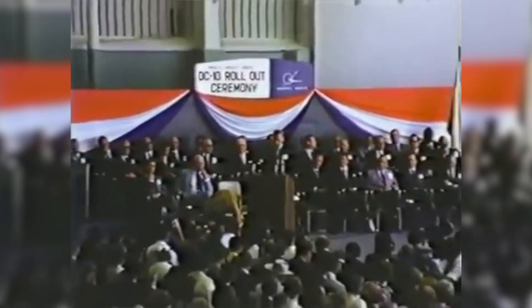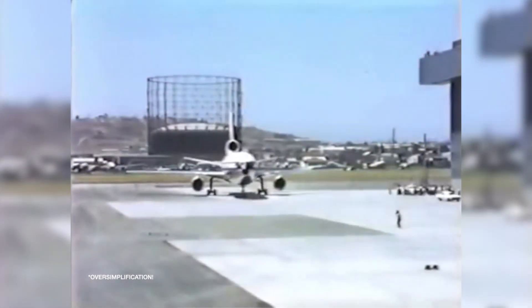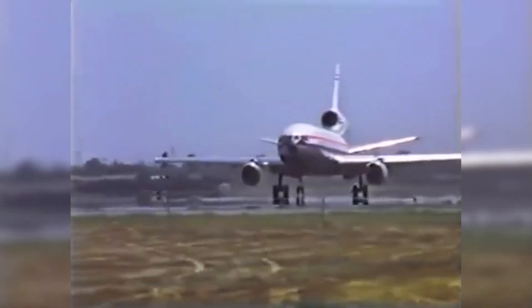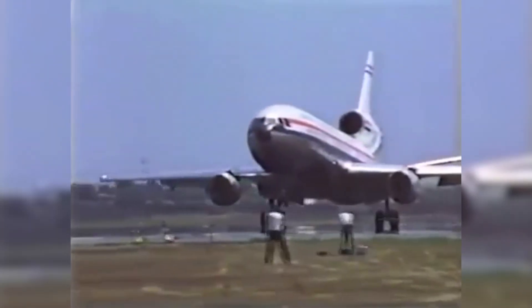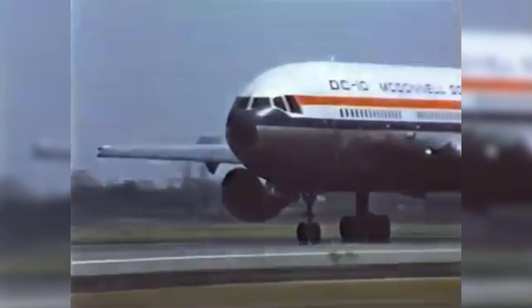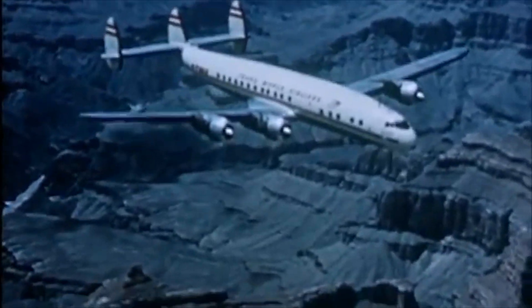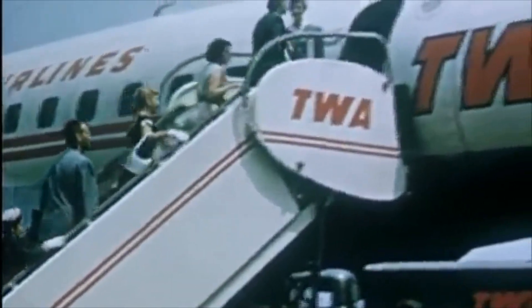Douglas immediately offered the DC-10, and they were able to do this thanks mostly to the DC-8. In many regards, the DC-10 was an upsize and improved DC-8. But this lack of innovation, which has many interesting reasons, ultimately lowered development costs and provided for a quicker delivery time frame. Lockheed, without having an airframe they could successfully upsize and improve upon, was forced to start at the drawing board. They went all in.